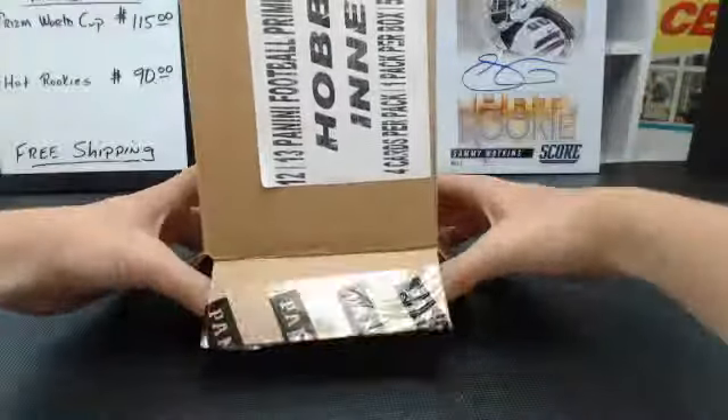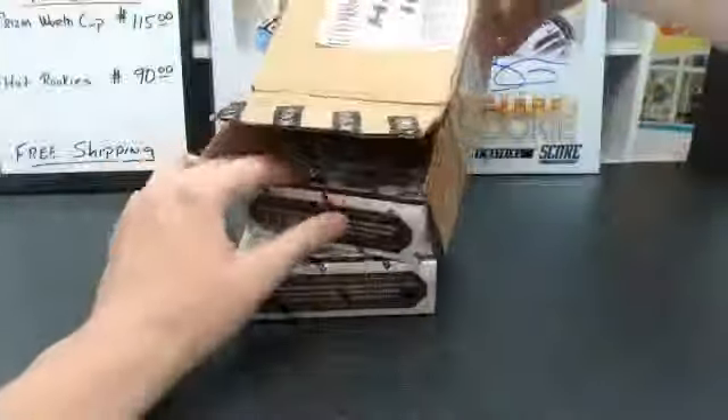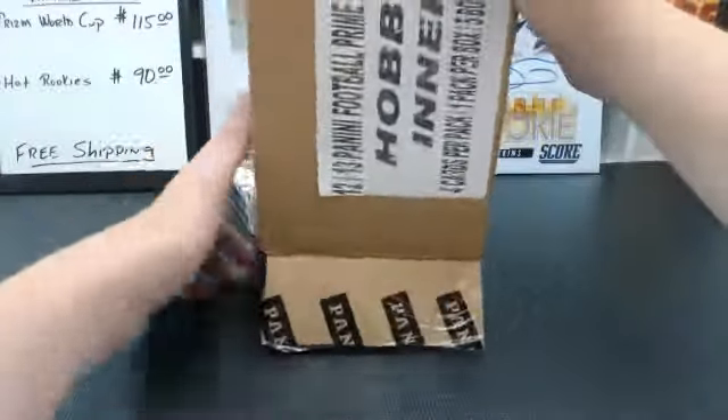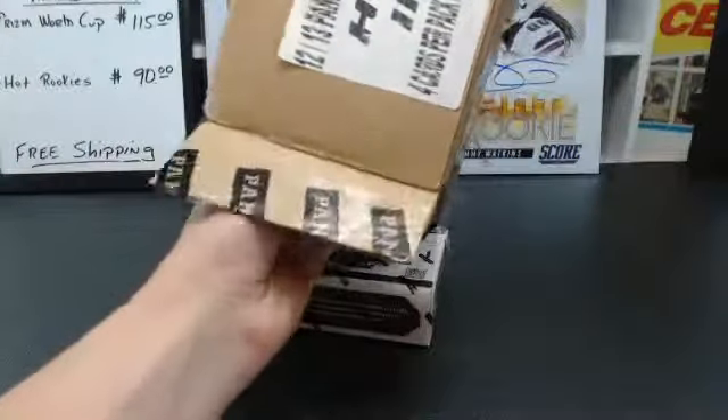The boxes are tiny — it's like Tier 1 baseball.